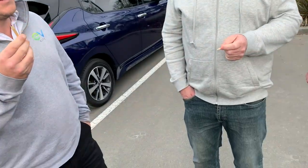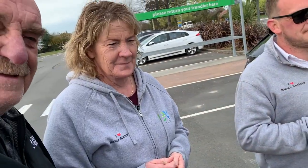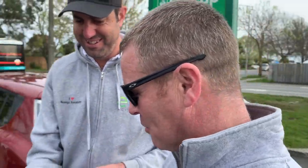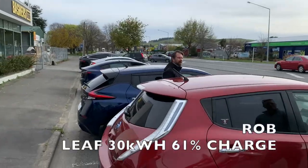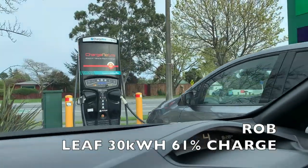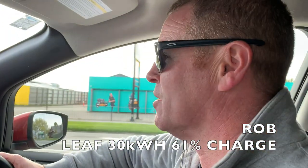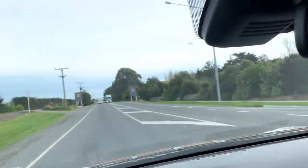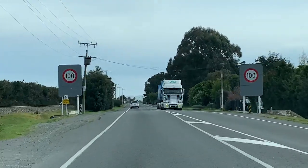The loser here is Robbie in the 30, which we didn't charge. Not only am I losing, also Jordan because he's coming with me. We drew the short straw here. 50 k's to go, 88 k's of range. It says 100, but can we just do, say, 60? Let's do 100.